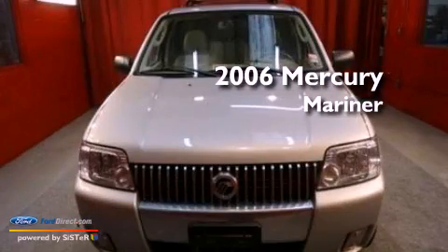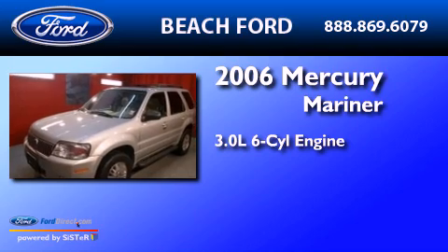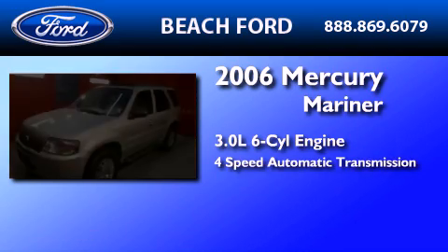This is a 2006 Mercury Mariner. It features a 3.0-liter six-cylinder engine and a four-speed automatic transmission.